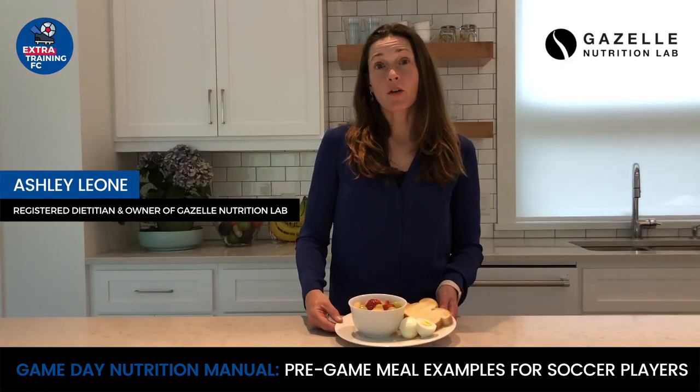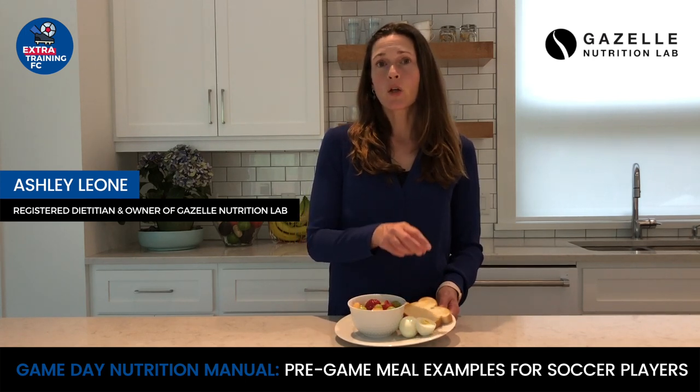The first example of a good meal to eat before a game or practice is fruit salad, white toast, and an egg or two. Note that I've chosen white toast over brown in order to reduce the fiber.